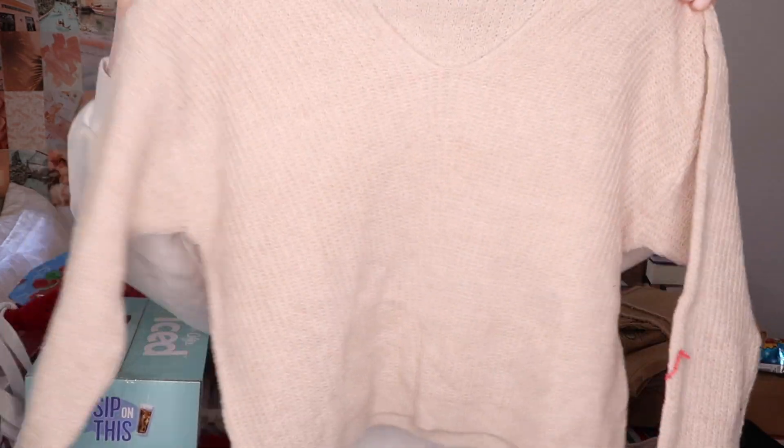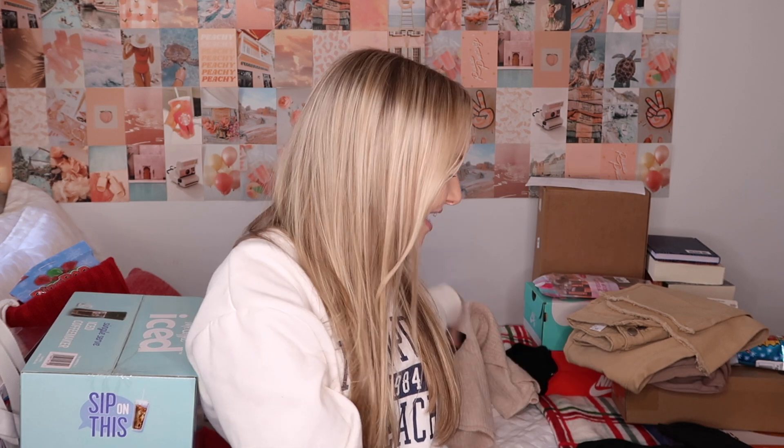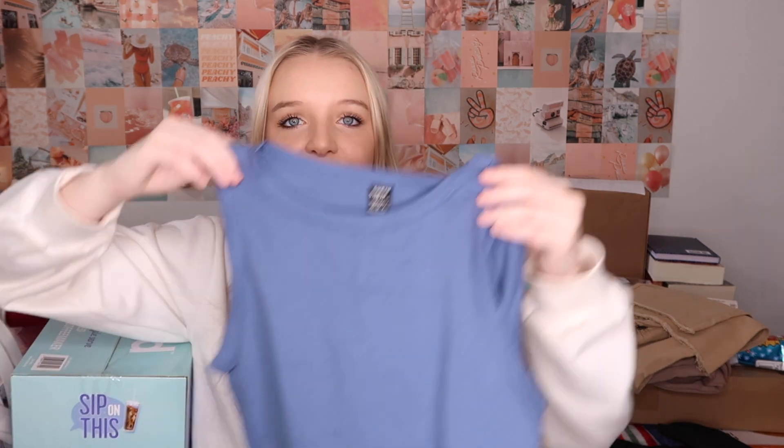Another sweater I got is a really pretty cream color — it's funny because me, my mom, and my sister all got like the same color sweater. Getting into tank tops: first is a black and white one that I love and think will look cute with some of the shoes I got. I also got a plain blue tank top which is good for auditions, because when I audition I have to wear a plain shirt — nothing with logos or anything flashy because it's distracting.